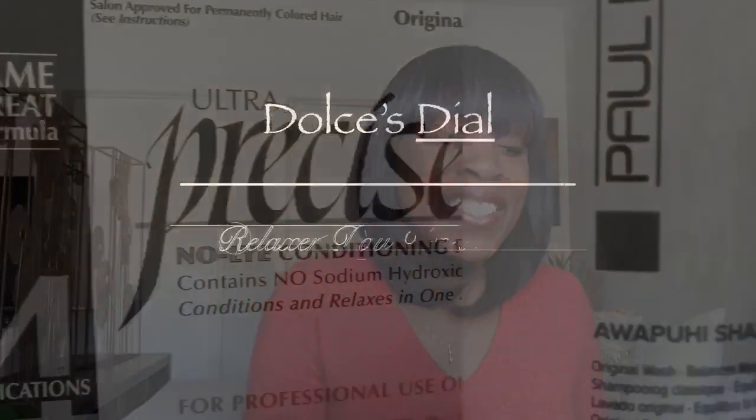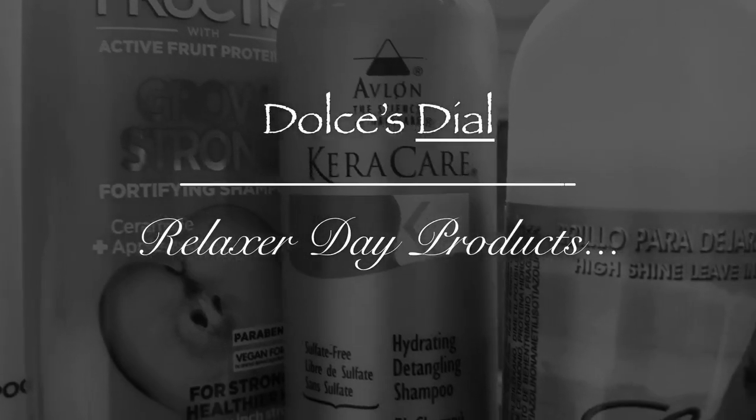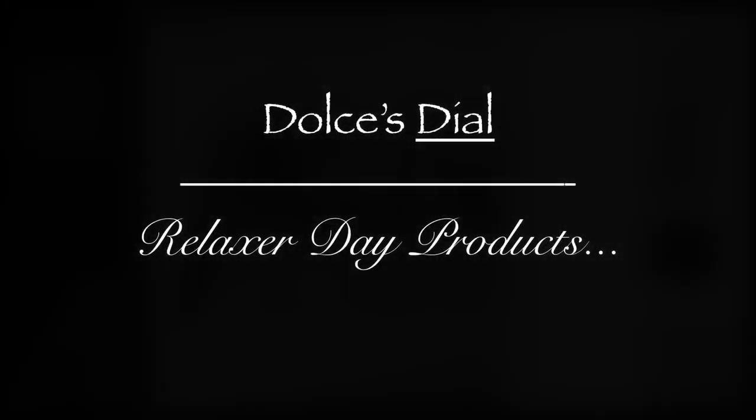Sometimes I like being a rebel, going outside the box. Hey guys, welcome back! Thank you so much to my subscribers and everybody checking me out for the very first time. Today we are going to talk about my relaxer products.